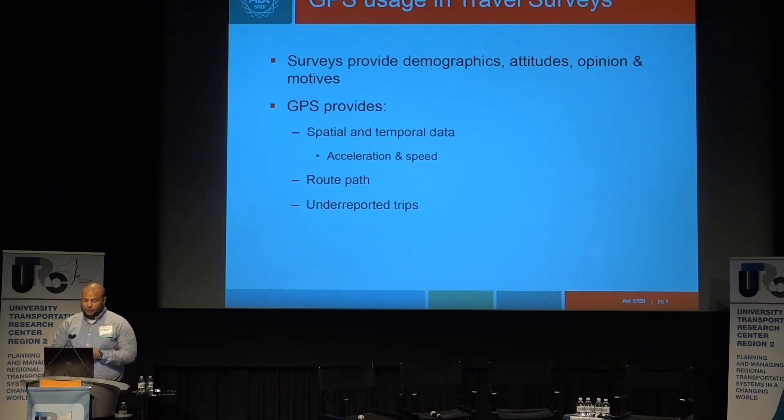GPS usage in travel surveys: surveys collect demographic information, attitudes, and opinions. There isn't a sensor yet that can tell you how people feel or their modes of transportation, so we still use surveys. But GPS data provides rich, high-resolution spatial and temporal data. You can ask in a survey how fast you were driving or what routes you took, but a GPS receiver is often a better source. It also provides acceleration, speed, route path information, and captures under-reported trips — like that stop at Dunkin' Donuts that people may forget to report.